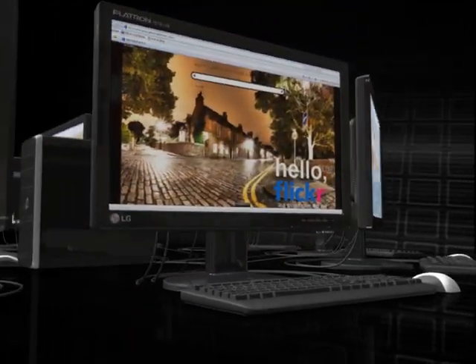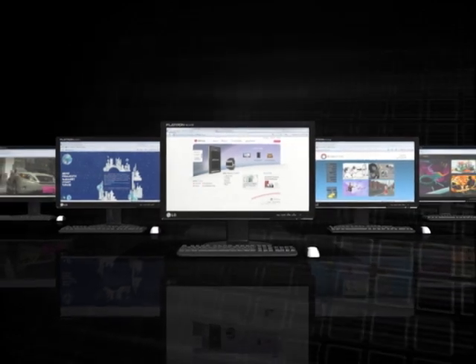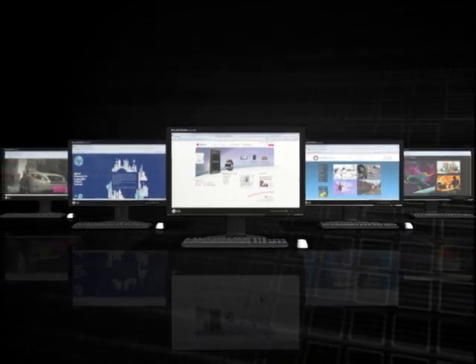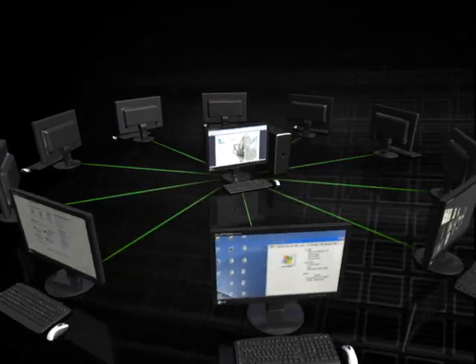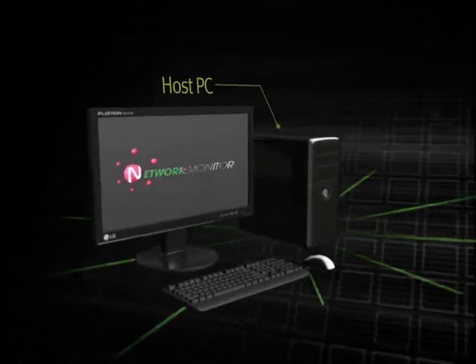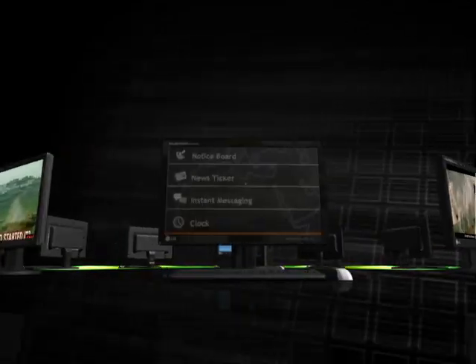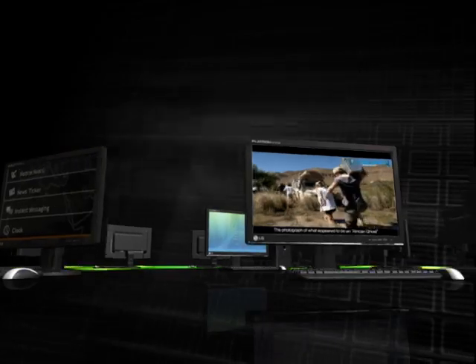Additionally, you can establish user accounts, set up authorization, and manage security just by using software that is simple and easy to install. Since the monitor is directly connected to the host computer, it supports high resolution. The N-Series is ideal for small and medium-sized businesses.